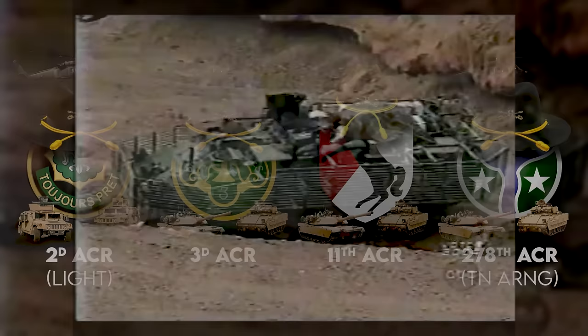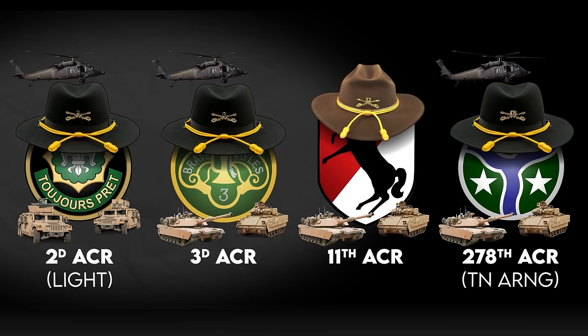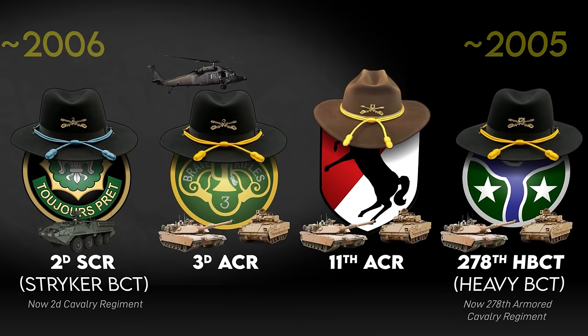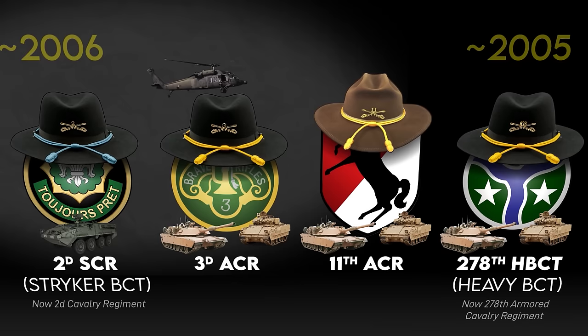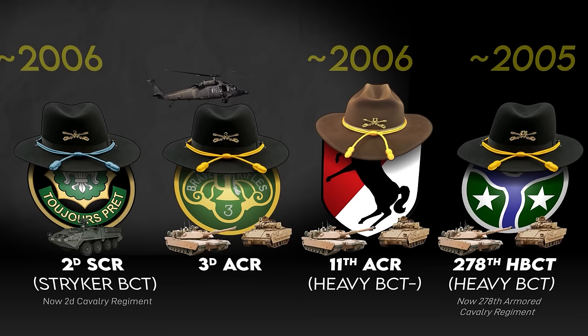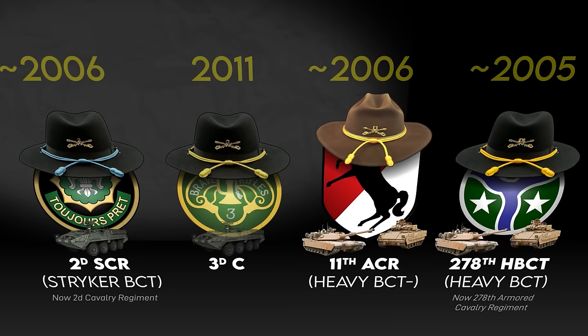Over the course of Iraq and Afghanistan, each regiment evolved. The 278th ACR was one of the first to go — after deploying to Iraq in 2004–2005 as a regimental combat team, it was reorganized as a heavy brigade combat team based on tanks and infantry. In 2006, 2nd ACR became a regular Stryker brigade combat team, re-designated as the 2nd Stryker Cavalry Regiment under 5th Corps in Germany. After 11th ACR's 2005–2006 deployment to Iraq, it too was reorganized as a deployable heavy BCT. And 3rd ACR finally converted into a Stryker BCT in 2011 — the last proper ACR.